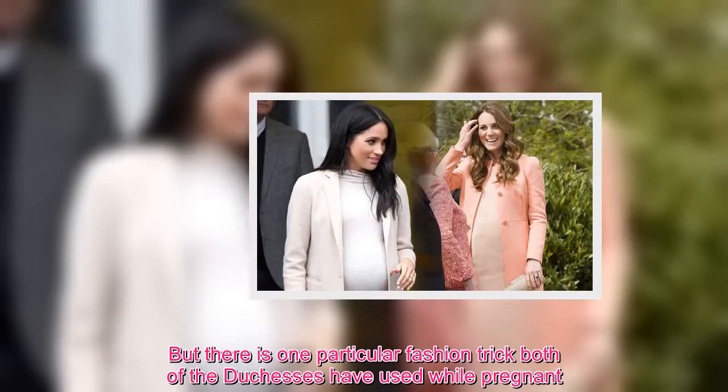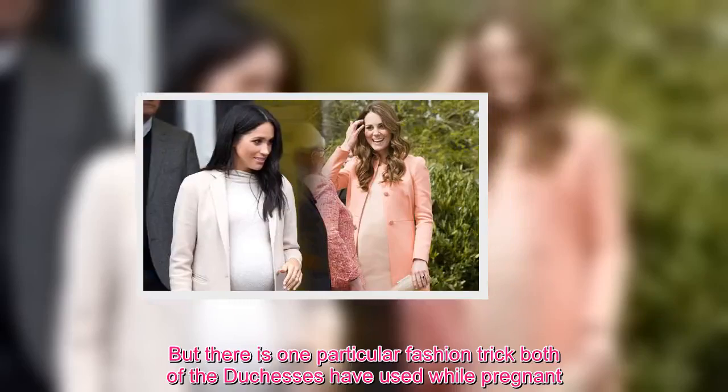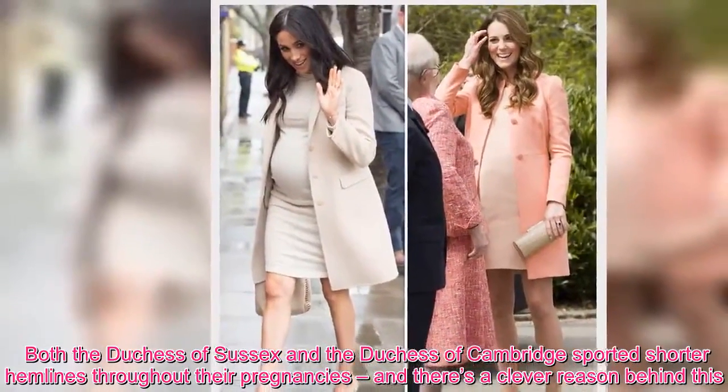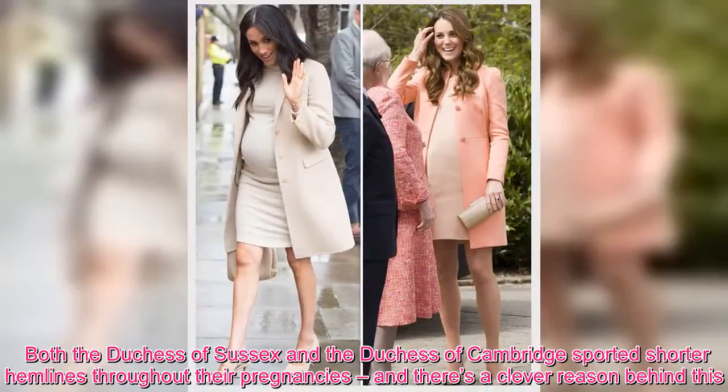But there is one particular fashion trick both of the Duchesses have used while pregnant. Both the Duchess of Sussex and the Duchess of Cambridge sported shorter hemlines throughout their pregnancies, and there's a clever reason behind this.